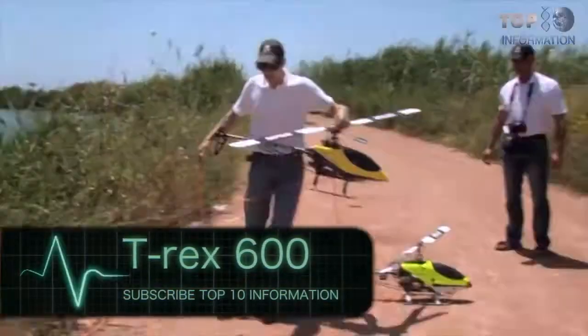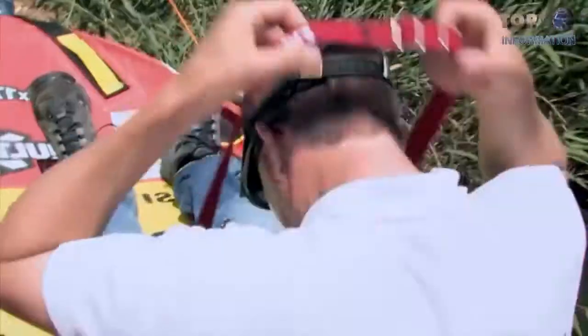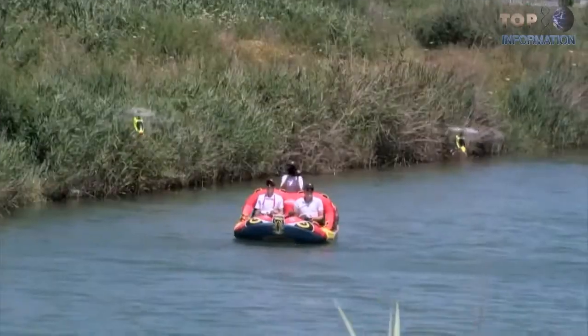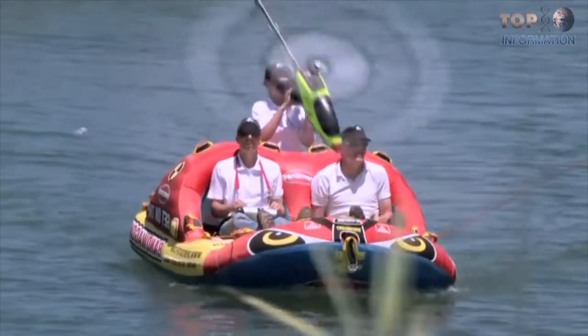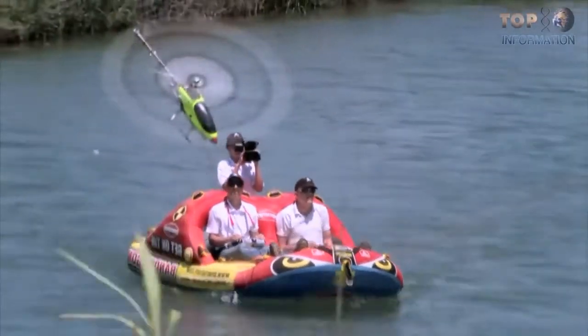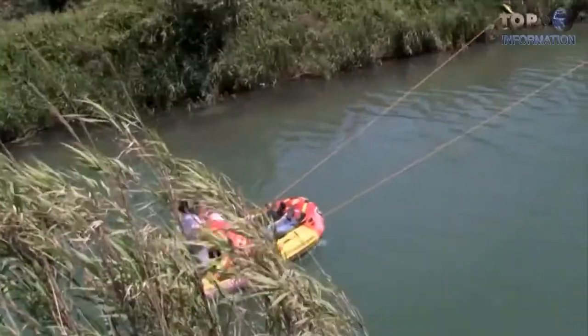The T-Rex 600 is an RC helicopter designed as a remote control toy. These people are enjoying a brand new concept of boating. The T-Rex 600 can carry 110kg, and that includes the weight of the people on board.